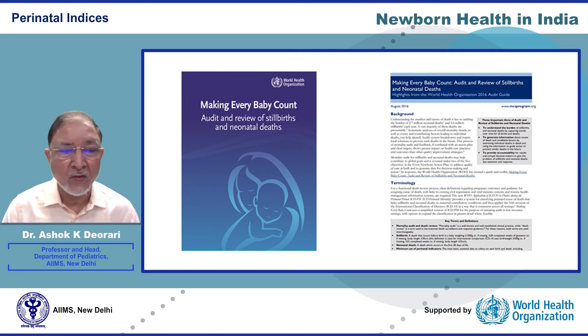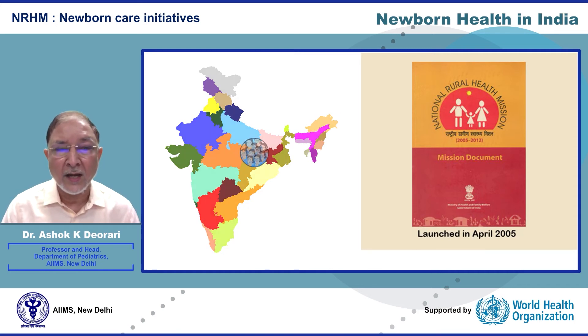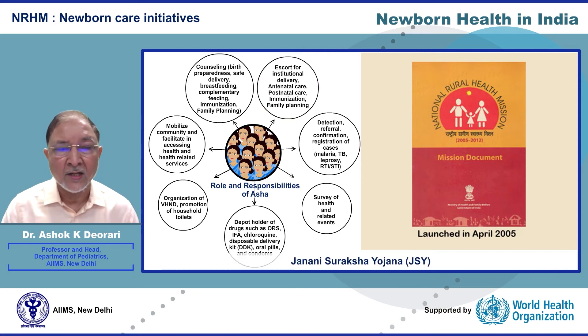In 2005, the Government of India launched the National Rural Health Mission to focus on rural people. Currently, one million Accredited Social Health Activists (ASHAs) have been deployed in the country. These designated female community health workers create awareness about health and counsel women on reproductive and newborn health. ASHAs mobilize families to seek antenatal care and accompany women to the hospital for deliveries.